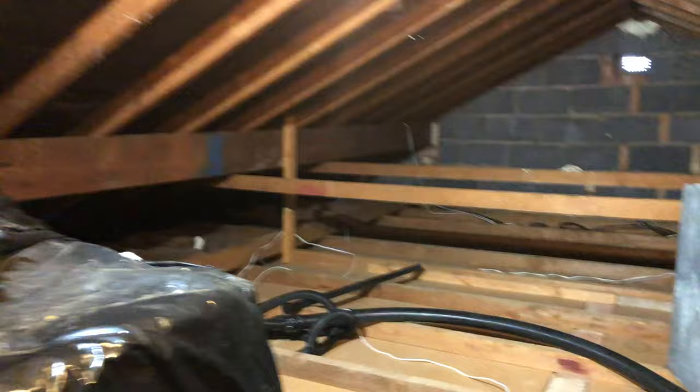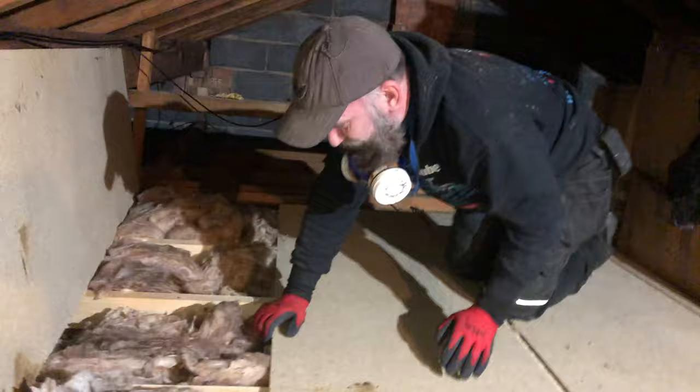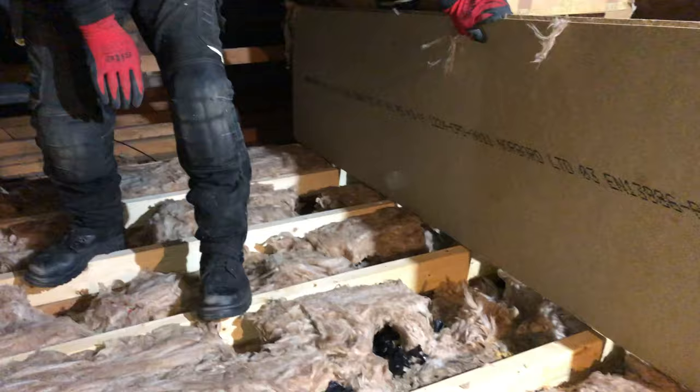We've already taken all the insulation out. We're still going to do a lot of hoovering and a lot of cleaning, but let's have a look at what we find underneath here. This is what's going on in your insulation - don't forget, if you've had rats for years and years, let me show you what could be going on hidden away from sight.